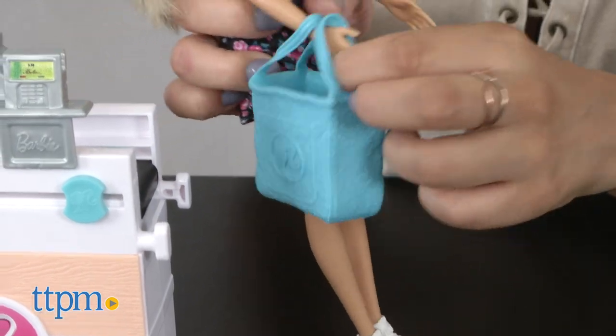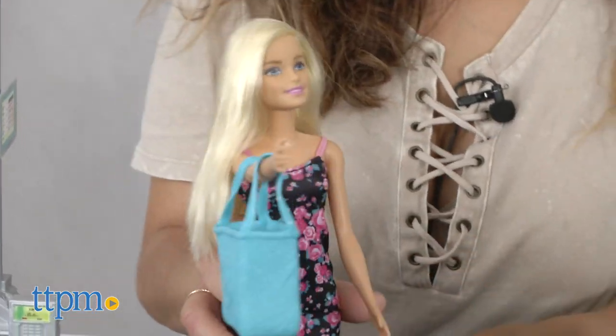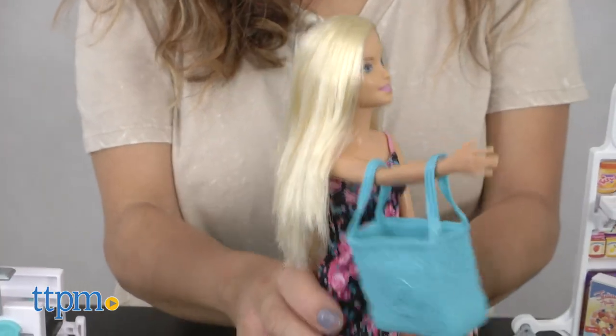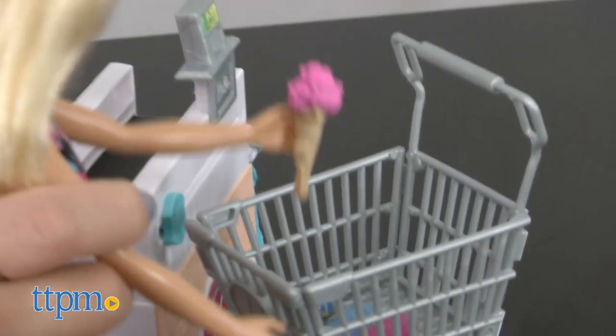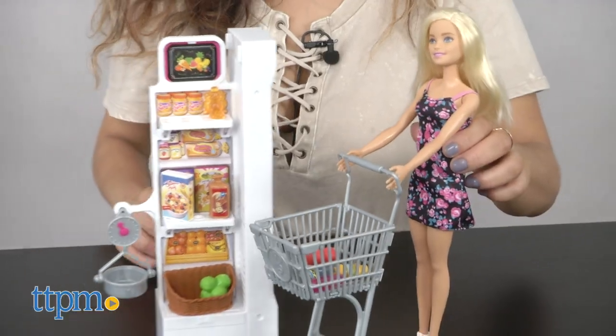Children three and up will enjoy exploring the different scenarios of play — being the customer, working behind the register, mimicking mommy or daddy as they can now be in charge of choosing what to buy, however they like to play.